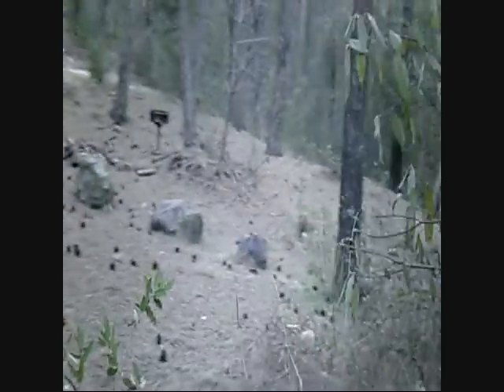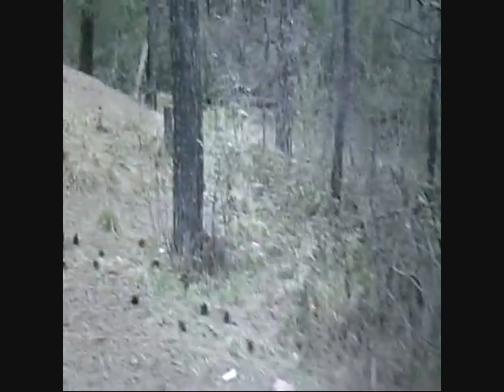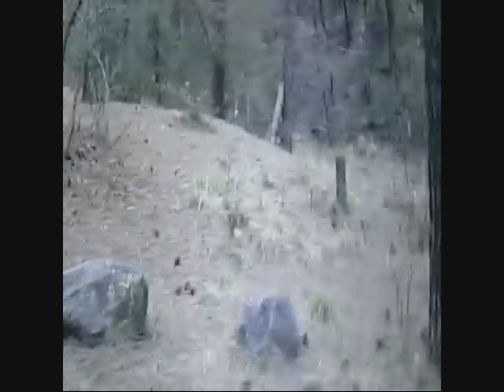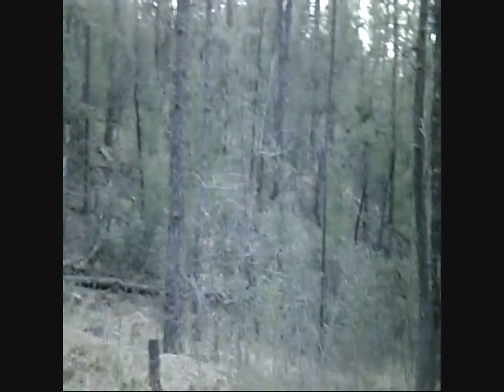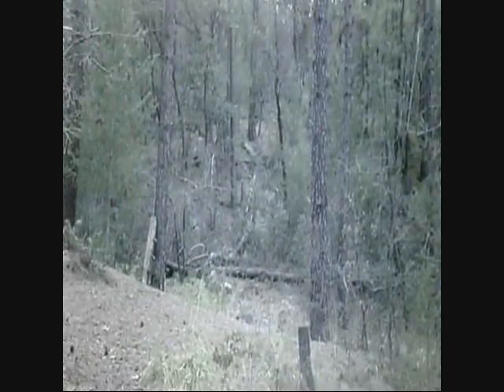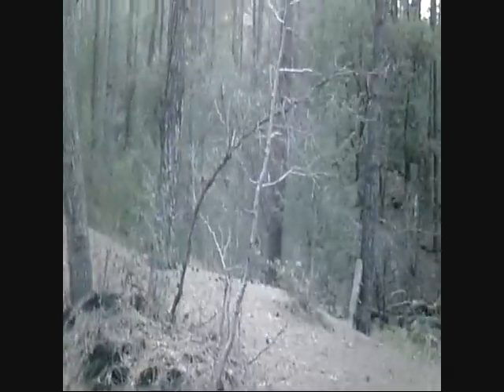I've done a complete walk around — this is the last area to look at. I have not found any sign of anything that could be remotely construed as Bigfoot. But that's what you do a walk-around for, so that if something does come into your camp or nearby your camp and you happen upon the footprints, you'll know about when it happened.